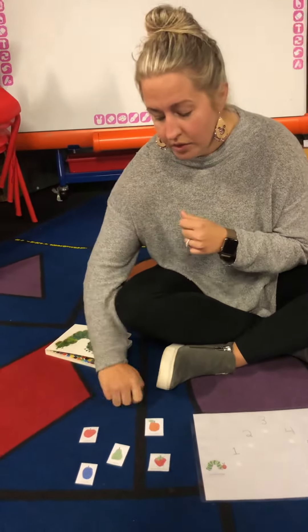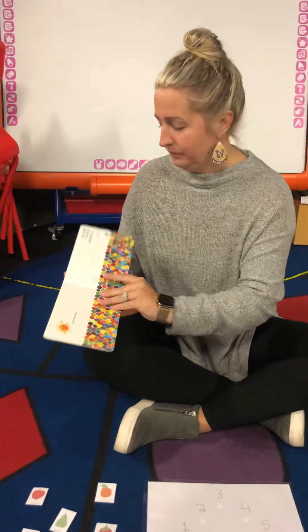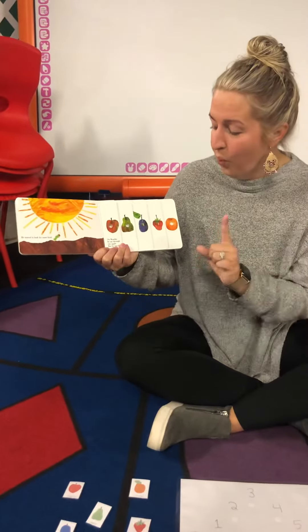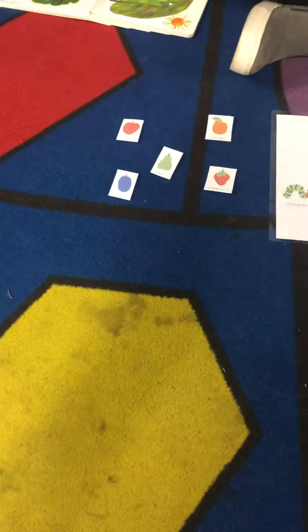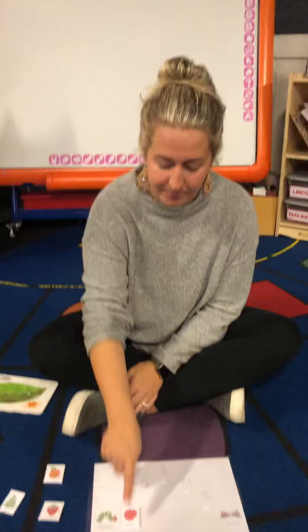If you know, you can take it right now. You can get it. But if you don't, we can look. On Monday, he ate through one apple. Let's get the apple. So the first thing he ate was an apple.